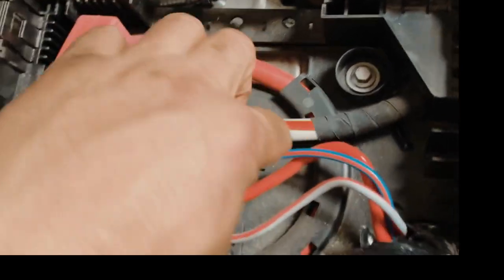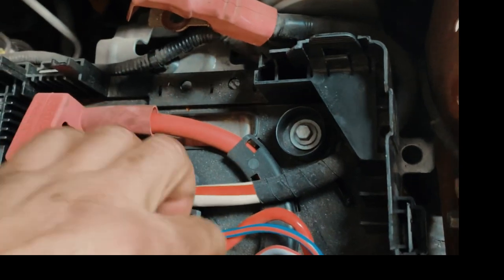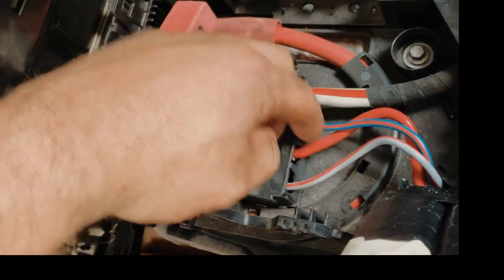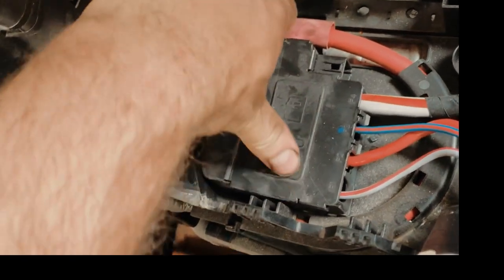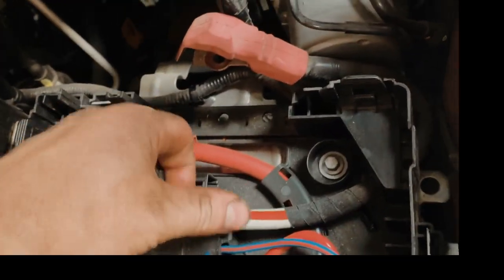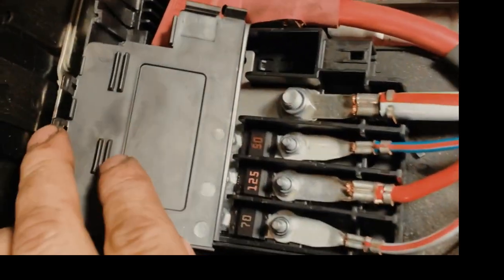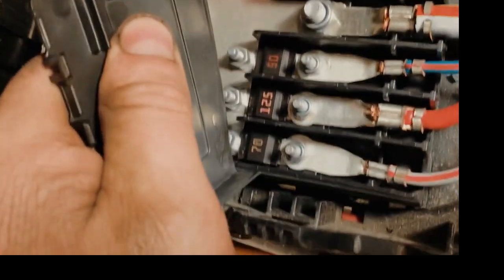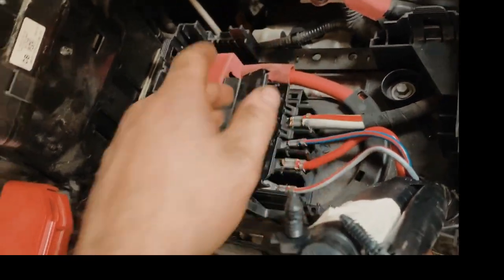That's the very important box. Usually people don't know this one. If we have something serious, like no ignition or something like that, we have to be looking for this. That's the very important fuse box.